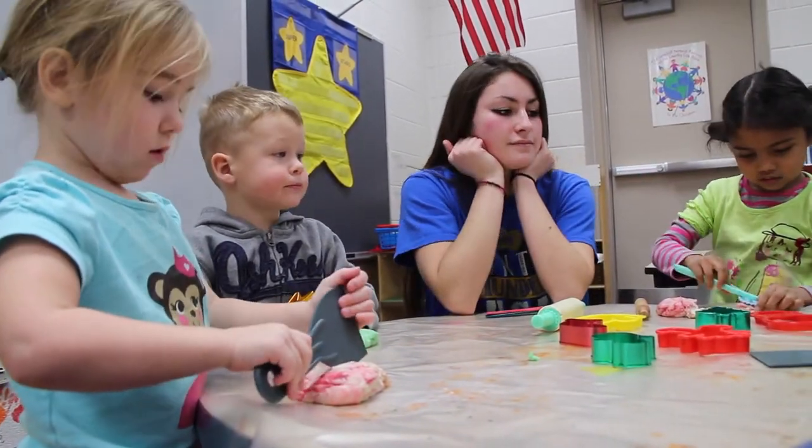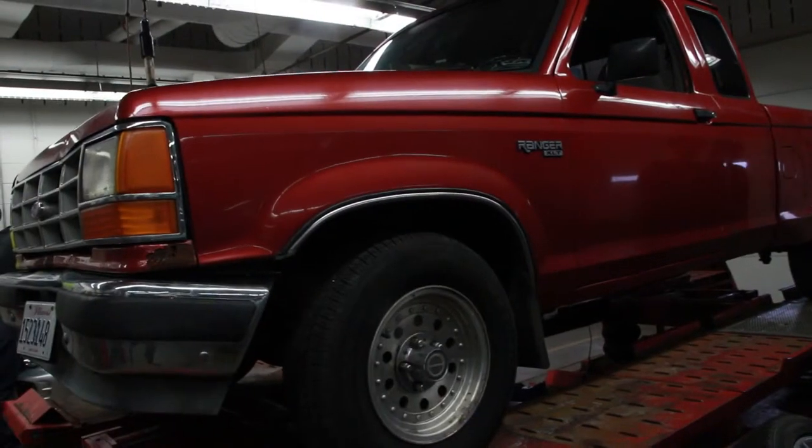In CTE courses, you will not only grow your passions and talents, but you will also learn how core subjects like math, science, and writing are used in real-life situations.